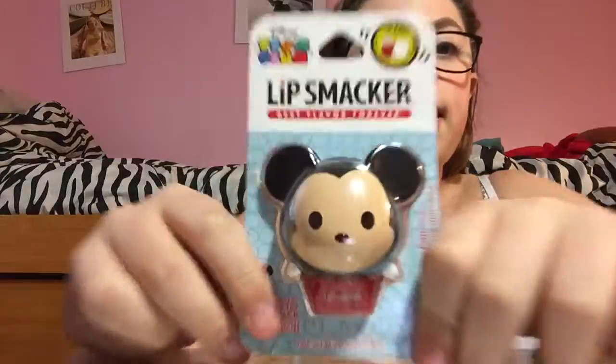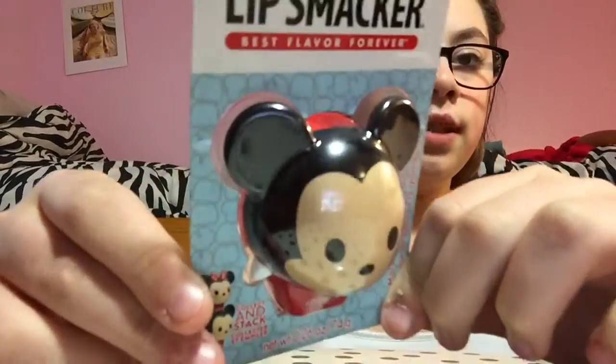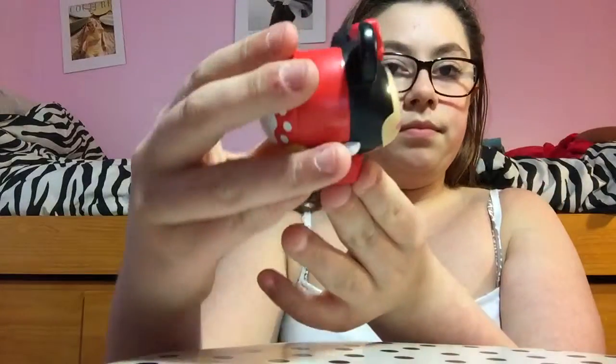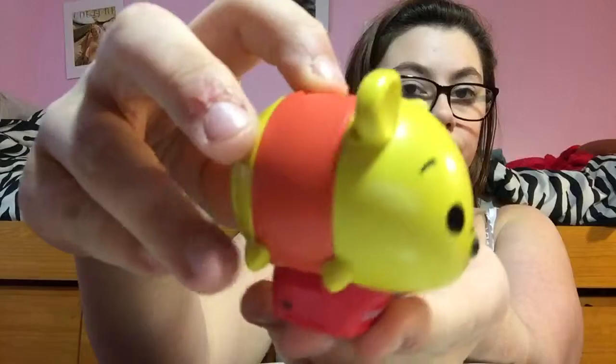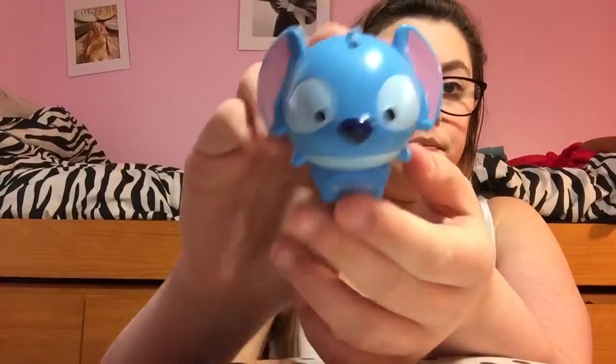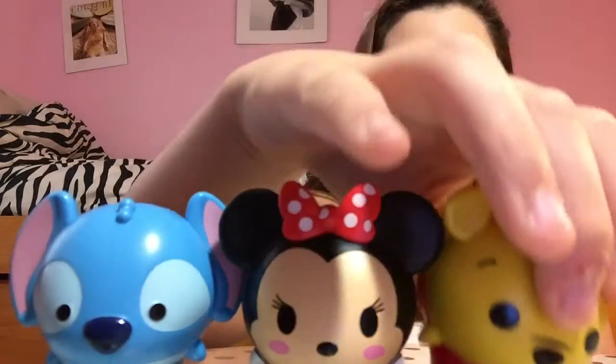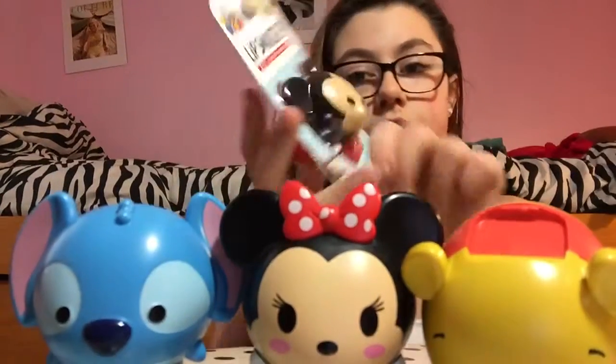Hello everybody, today I will be reviewing the Disney Tsum Tsum lip smacker — this one is Mickey Mouse. I now have all four of the ones they have made so far. There's Mickey, Minnie, Winnie the Pooh, and Stitch. Stitch is blueberry, Minnie is strawberry lollipop, Winnie the Pooh is honeypot, and Mickey is marshmallow pop.